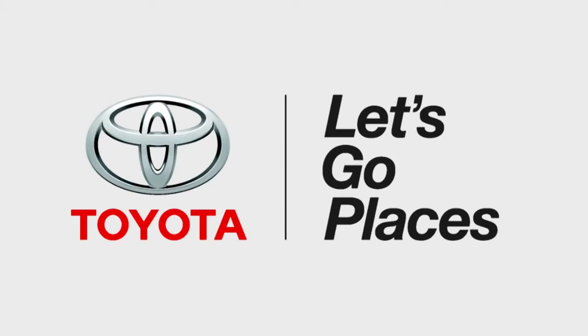This coverage of CES is brought to you by Toyota. Live from the Samsung Tech Lounge in the Mirage Hotel, we got our hands on the smallest of the brand new Tab Pro line.